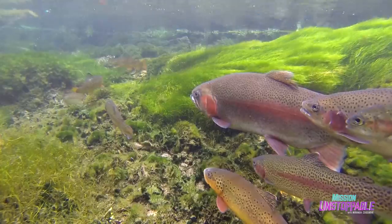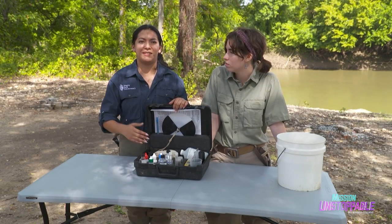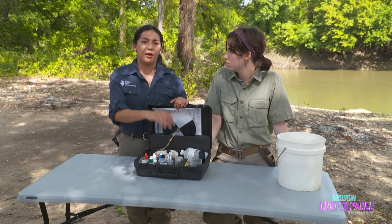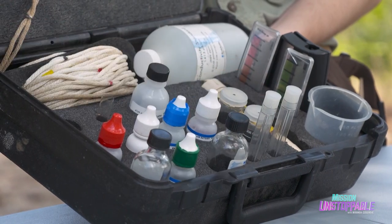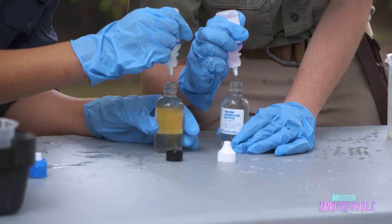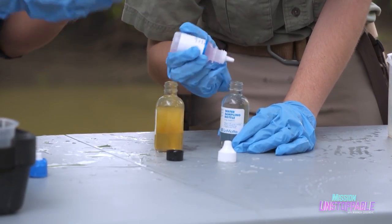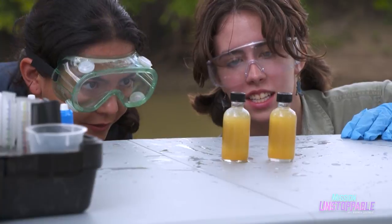Dissolved oxygen is what aquatic plants and animals actually breathe underwater. Our greatest concern is seeing low levels of dissolved oxygen, because that not only affects the quality of the water, but also the animals that use the water or live in it. To get accurate oxygen levels, the water first has to be fixed with a mixture of chemicals, including sulfuric acid, that removes any microorganisms. This takes about three minutes — just long enough for a dance party.